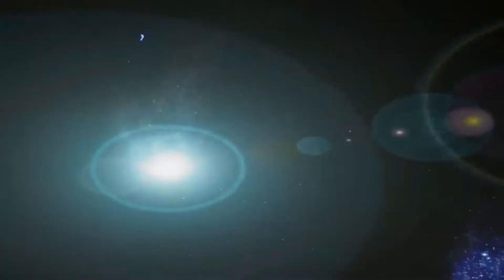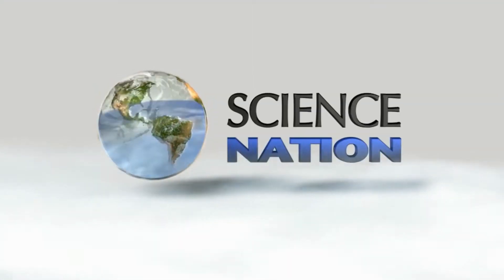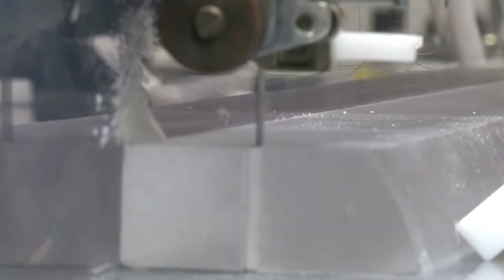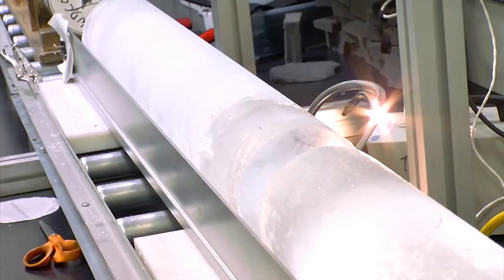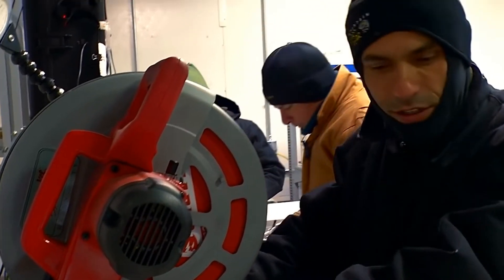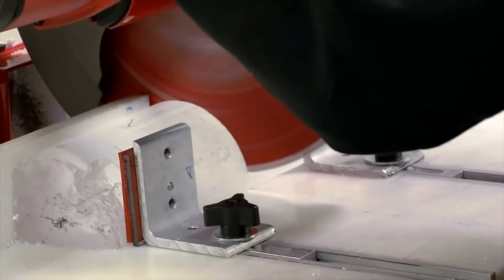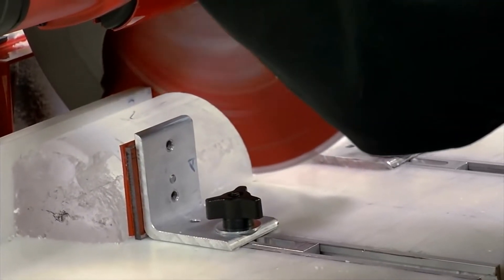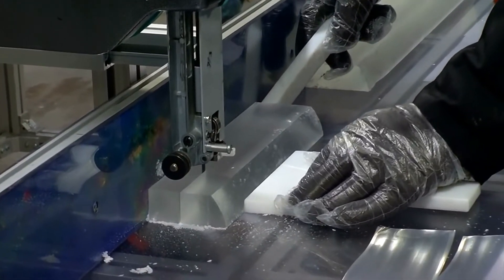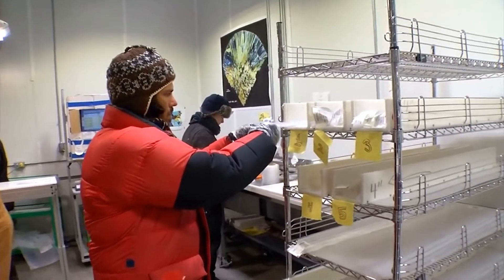It's a busy, freezing cold day inside the National Ice Core Lab in Denver, Colorado. We're going to cut gas samples out of this core. Scientists from Maine to California are here to cut pieces of precious Antarctic glacier ice to take back to their labs for study.